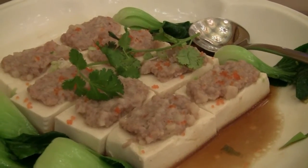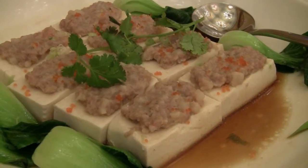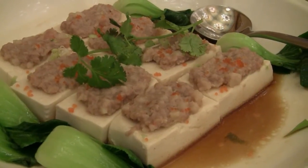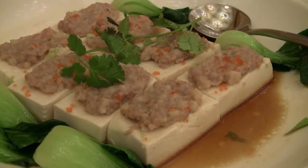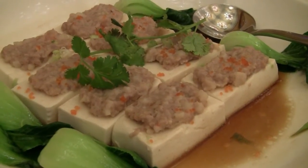This dish is a steamed tofu with pork and some kind of egg roll with vegetables. It looks like a delicate dish, similar to what I've had before, but I've never had it with a roll.